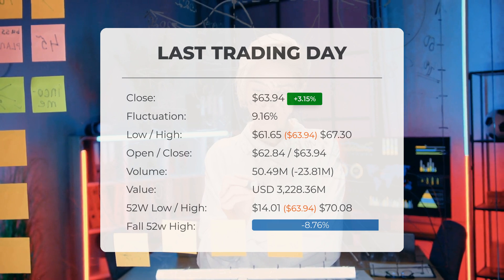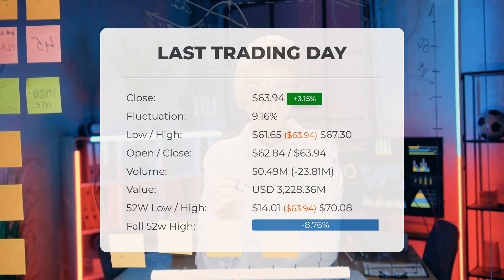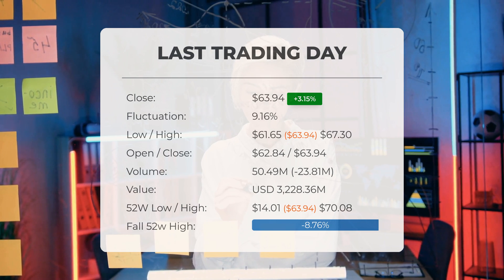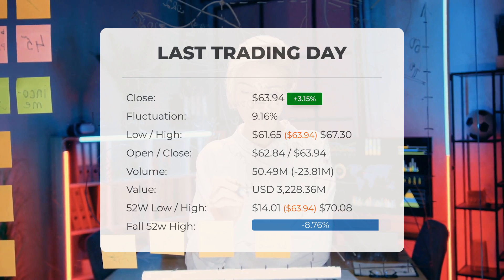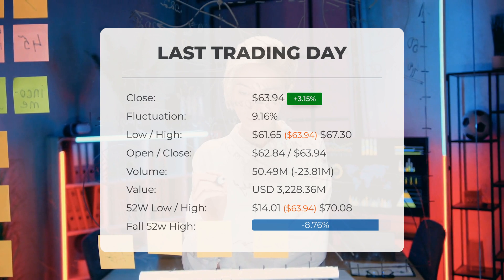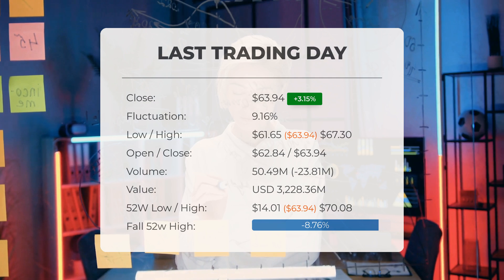Over the past 52 weeks, the highest price of the ETF was $70.08 and the lowest price was $14.01. Currently, the price is 8.76%, or $6.14, below the 52-week high and 83.1% below the all-time high on November 26, 2020, when the price reached $378.24.